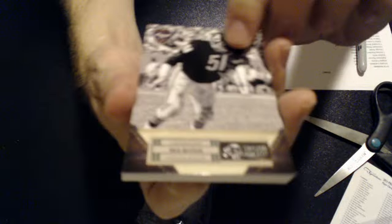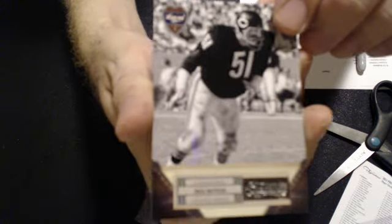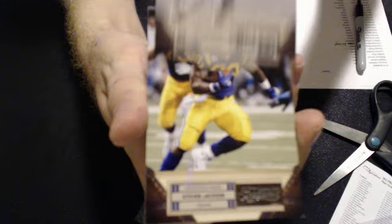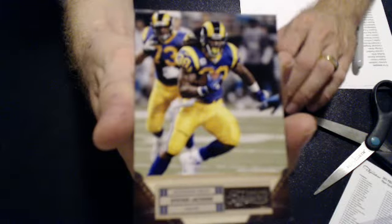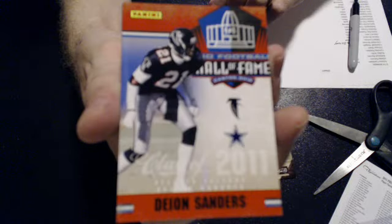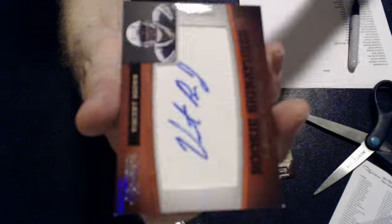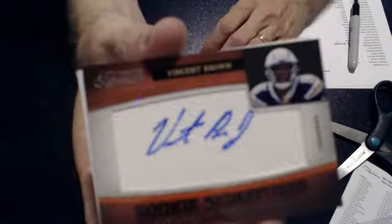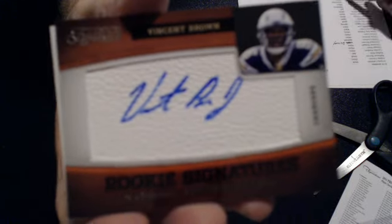Tony Romo. Alright, the first card is a Dick Butkus for the Bears. We will show the numbering at the end of the video on the back of the card — number 2 of 99. Next card, we have a Steven Jackson, 20 of 99. Deion Sanders. And our first hit here is a Vincent Brown for the Chargers — rookie auto.